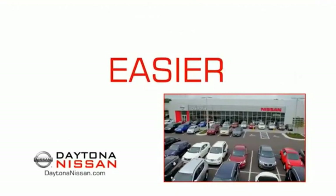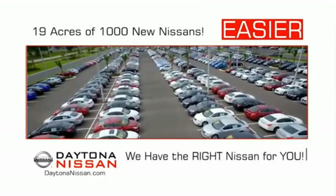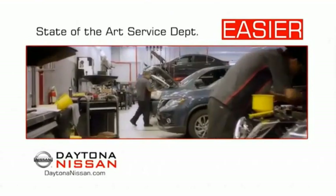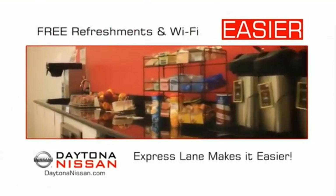The all new Daytona Nissan — we make it easier. Easier because 19 acres of 1,000 new Nissans means we have the right vehicle for you. Easy to own because every new Daytona Nissan comes with a lifetime warranty. Easy to service because the state of the art facility and express line makes servicing any vehicle easier.